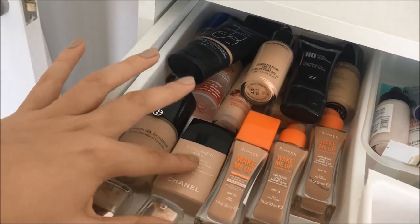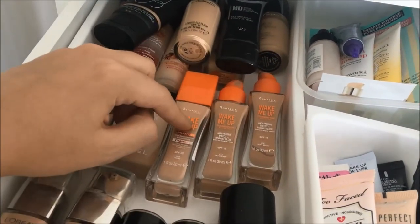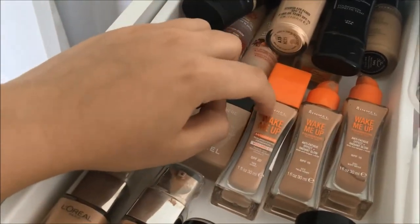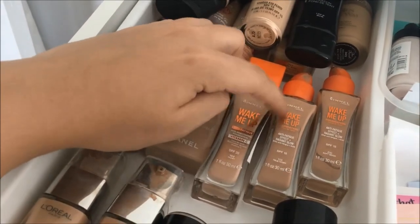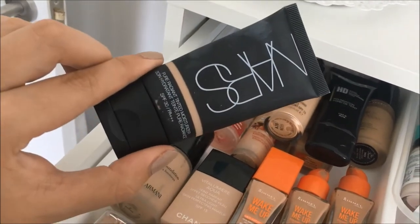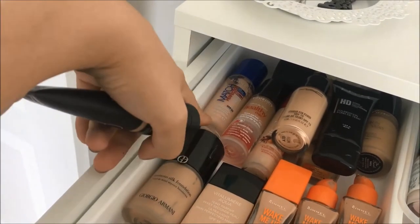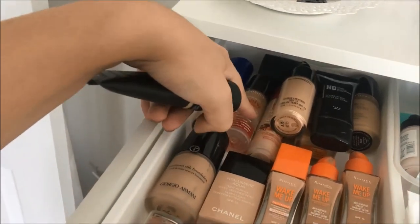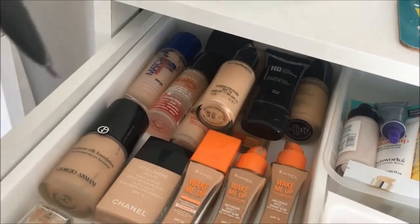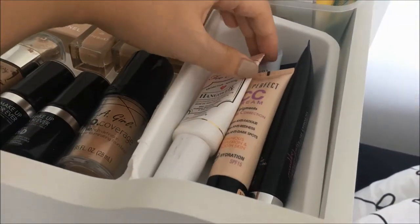I've got my Chanel Vitalumière Aqua — I don't grab for it often but I really like it. Then Rimmel Wake Me Up, which is one of my favourite drugstore foundations. I've got a few shades including the new and old formula. Up here I've got my NARS tinted moisturiser, a MAC foundation and a NYX foundation. At the back there's Rimmel Match Perfection, Healthy Mix, Healthy Mix Serum, an Estée Lauder Born This Way and a NARS — ones I don't really reach for.